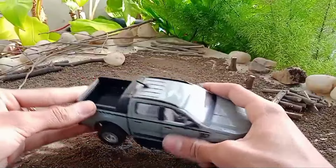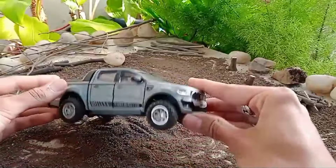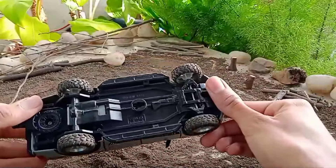It does not have a perfect scale ratio, but however it looks similar to the real one. We can call it a 1:32 scale model.